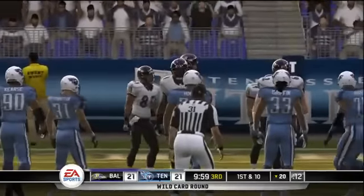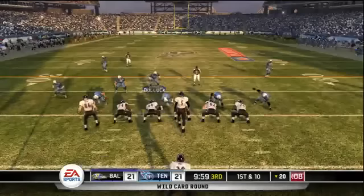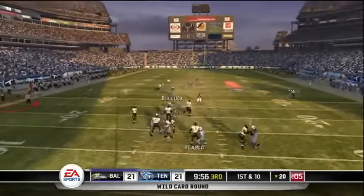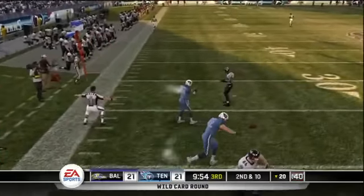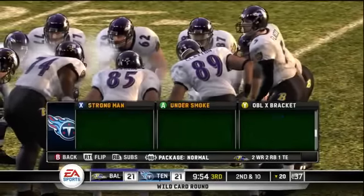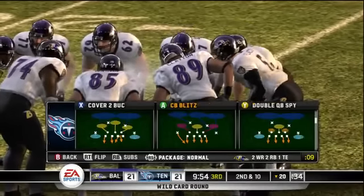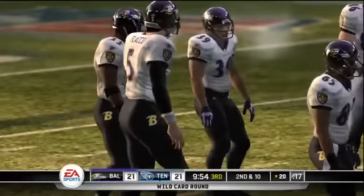The Ravens will start this drive at the 20-yard line. The defense didn't get the sack, but they got the next best thing, and that was a bad throw. Second and seven coming up, ball on the 20.